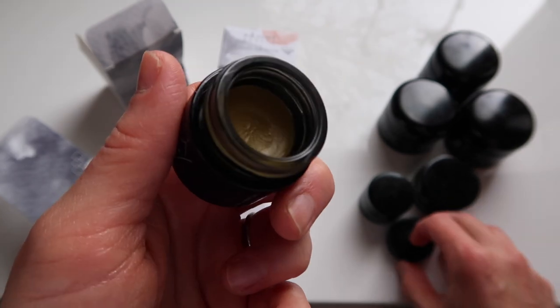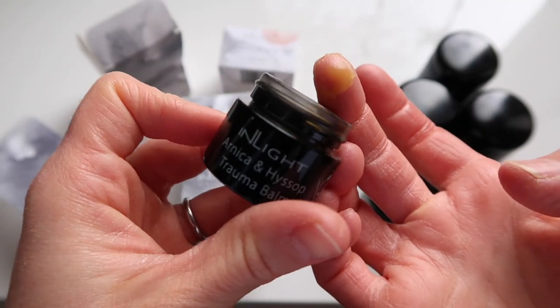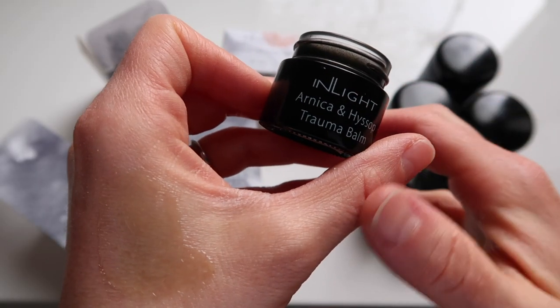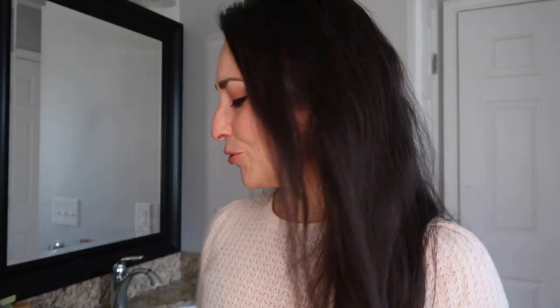The Arnica and Hyssop is going to be the equivalent of something like an arnica gel — In Light also has an arnica body oil. It's really good for sore, aching muscles or if you have a bruise; arnica is really excellent applied topically. I haven't used this one a ton just because I don't often have many bruises or much need for arnica.